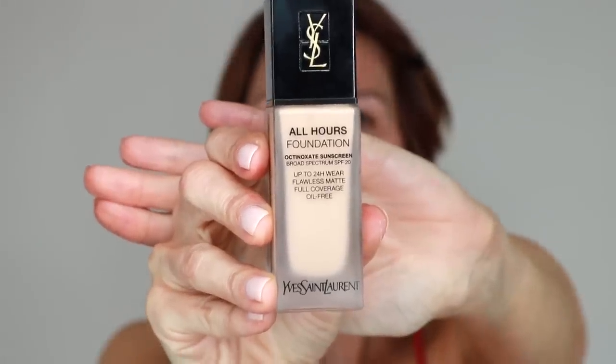I'm going to let that dry. The next thing that will follow is a foundation that has to have the lasting and staying power for a night like that. I'm going with YSL All Hours Foundation. This one offers up to 24 hours of wear. Granted, I don't think I've ever worn foundation for 24 hours, but if I ever needed to, I think the YSL would be it.